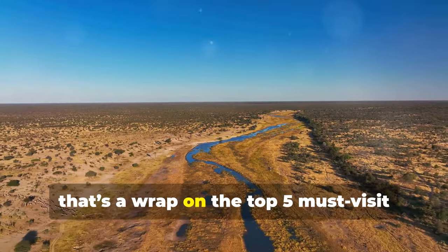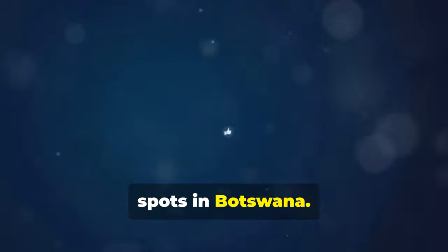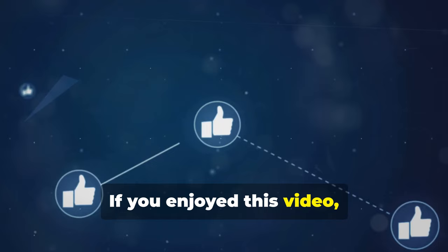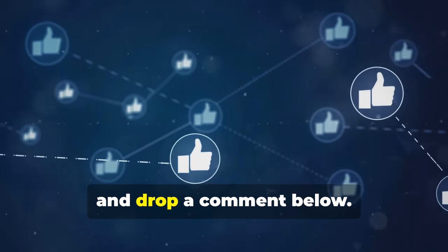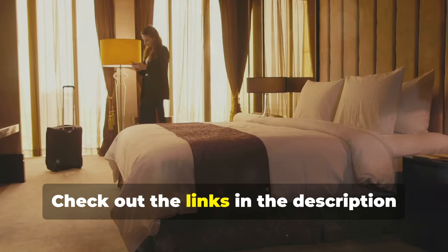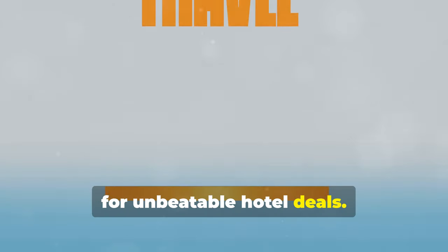Alright folks, that's a wrap on the top five must-visit spots in Botswana. If you enjoyed this video, hit the like button, subscribe to Travel Snappy, and drop a comment below. Check out the links in the description for unbeatable hotel deals. Until next time, happy travels.